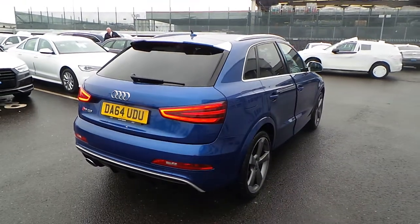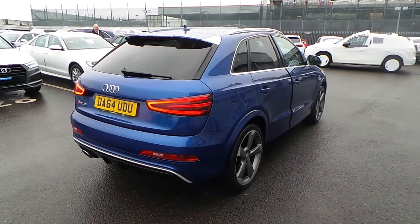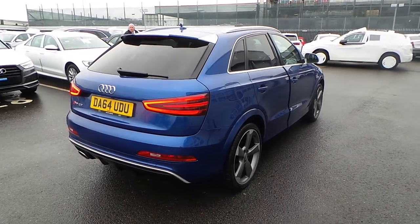This is an Audi used approved vehicle so you will get the 145 point check, a minimum of one year's warranty and a minimum of one year's roadside assistance.